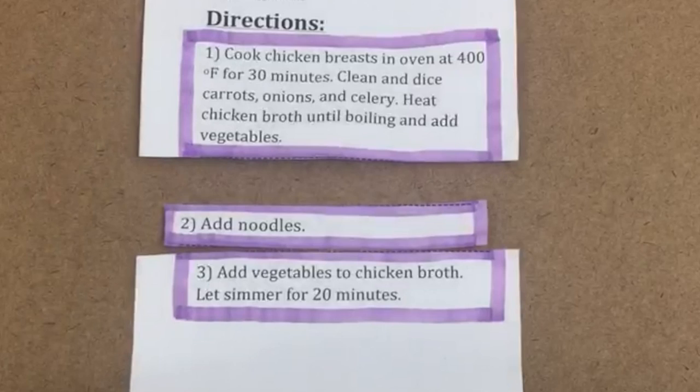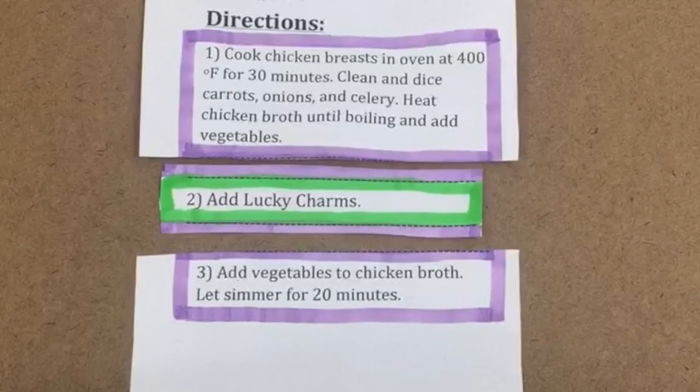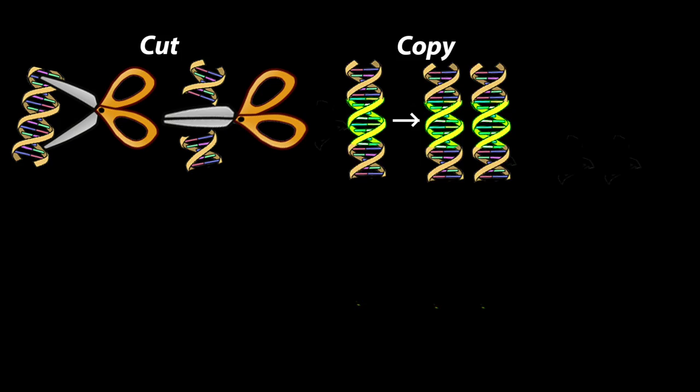But wait, there's more. I can also trick this process into changing the original recipe. If I would rather add Lucky Charms over noodles, I can paste that in instead. As long as the top and bottom of my copy match the original section, the cell won't know the difference. This is exactly what CRISPR enables scientists to do to your genes. Scientists can program CRISPR to recognize and cut any part of your genome and change it to anything they want. Cut, copy, paste — it's that simple.